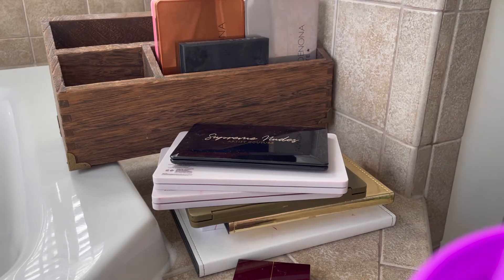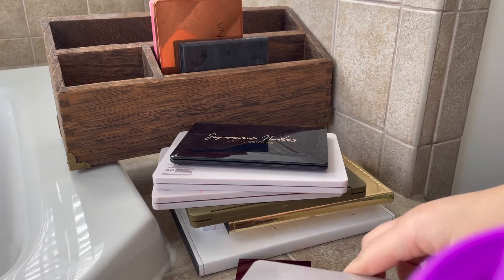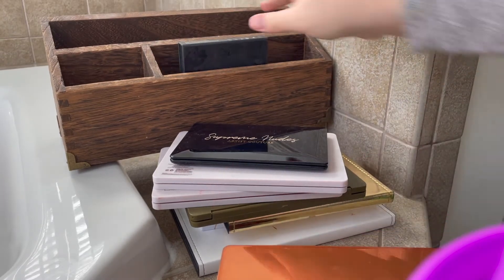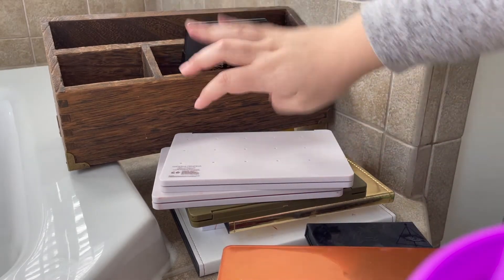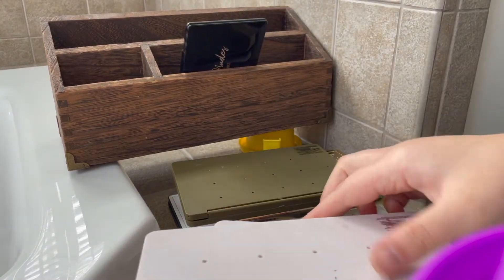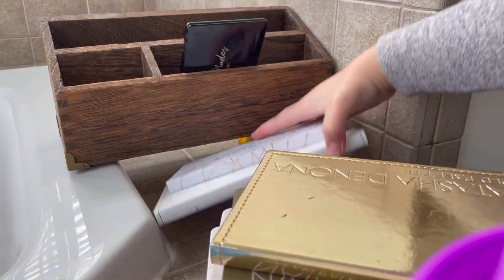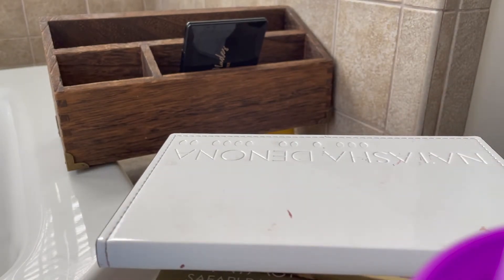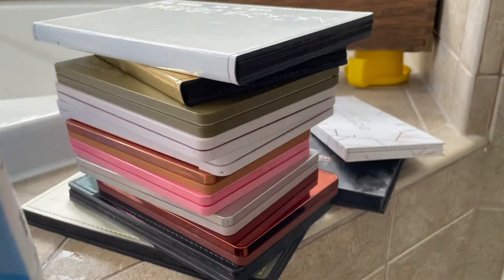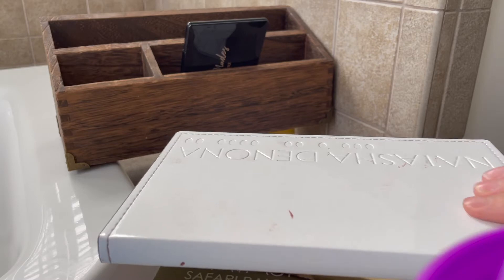It's pretty obvious that I have a lot of Natasha Denona palettes — there are many in my collection. I deeply enjoy them, I love them a lot. Literally just sitting here, these are all Natasha Denona. We're going to have to make some decisions when it comes to this style.